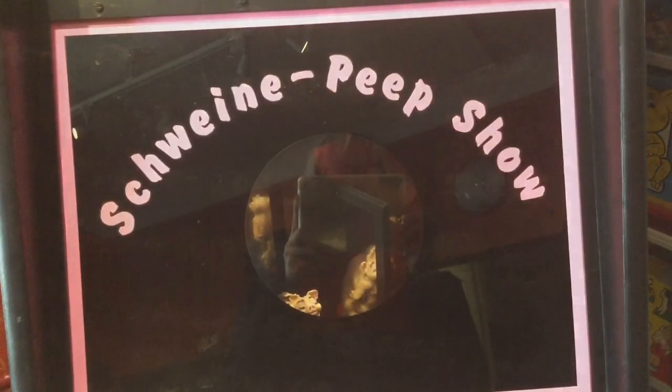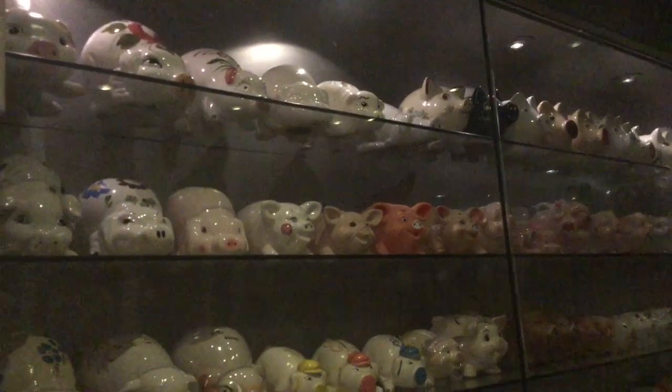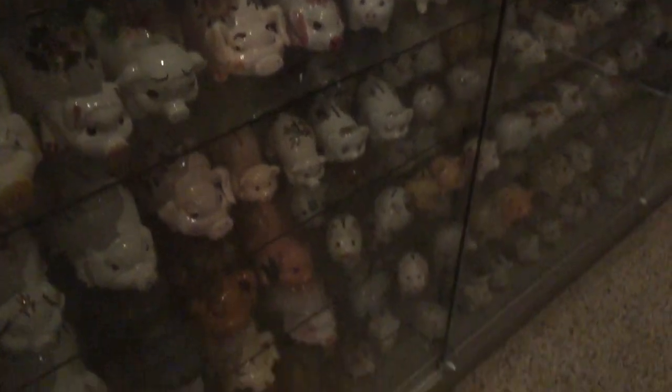Gonna pass on the piggy peep show I think. This is an entire room devoted to piggy banks, and it's kept very dark for some reason. Floor to ceiling piggy banks in porcelain. Yikes.